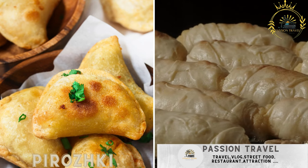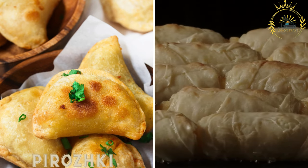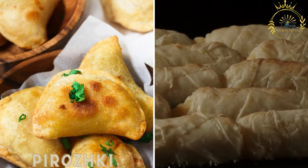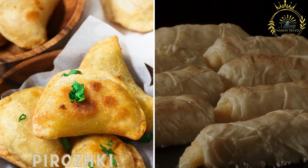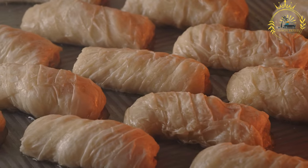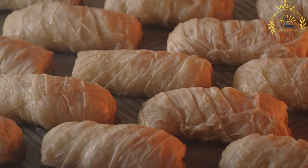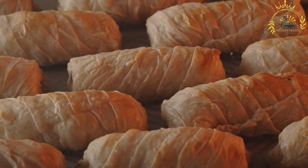Porozhki are small baked or fried pastries filled with a variety of fillings, including meat, potatoes, cabbage, cheese, or fruit. They are a popular and portable snack in Russia — small, handheld pastries filled with various savory or sweet fillings.